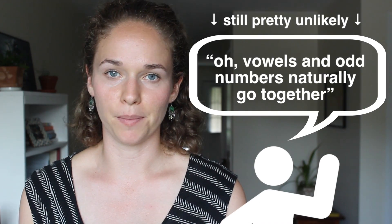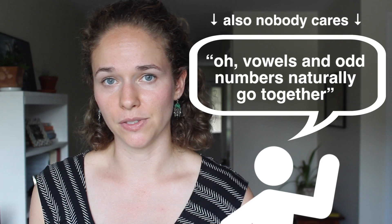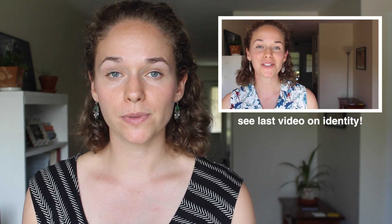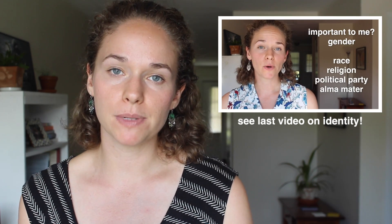Most people don't have implicit associations between certain kinds of letters and numbers, and if they did, there probably wouldn't be that much social consequence to it. But psychologists have been studying how some implicit associations — those related to attitudes or stereotypes about groups of people — can shape our judgments and behavior without our awareness. This is implicit bias, which has very real consequences for how people interact with each other.